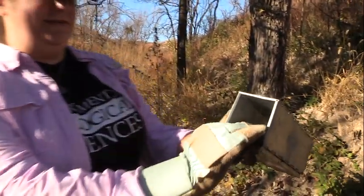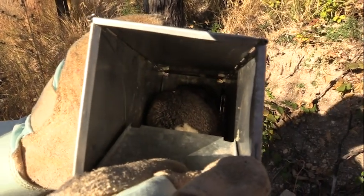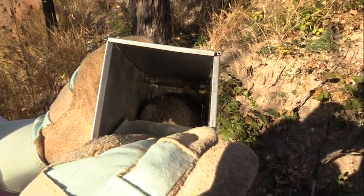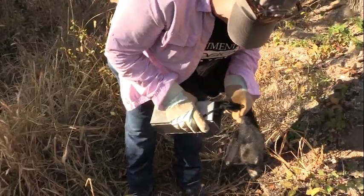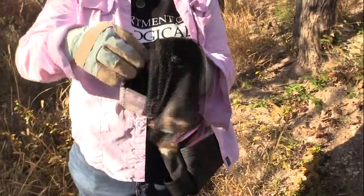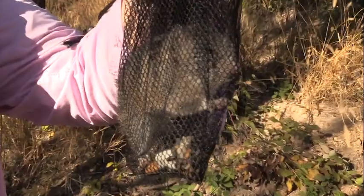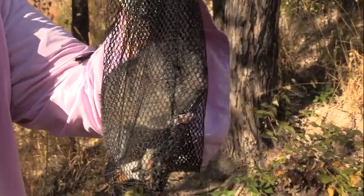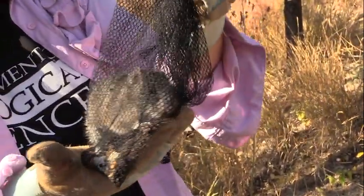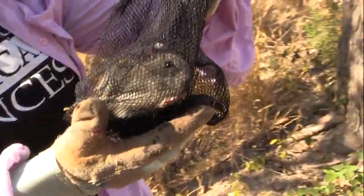Why would we trap small mammals? Small mammals serve an important role in ecosystems — they do a lot of seed dispersal, fungal spore dispersal, and they feed a lot of organisms higher up in the food web, like coyotes, foxes, hawks, and owls. Getting an idea of the small mammal populations helps us better understand the ecosystems they're living in, as they serve as the middle part of that food web.